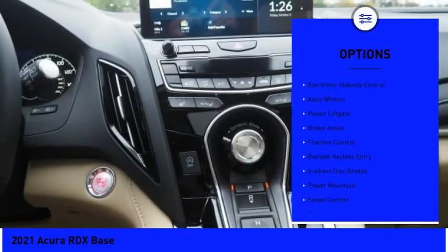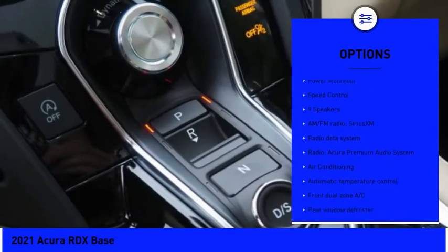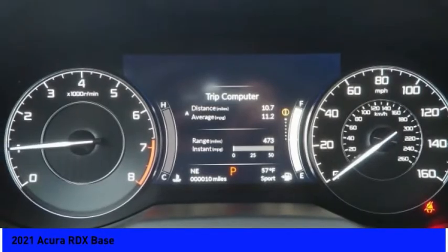Panoramic sunroof, electronic stability control, alloy wheels, power liftgate, brake assist, traction control, remote keyless entry, four-wheel disc brakes, power moonroof, speed control.